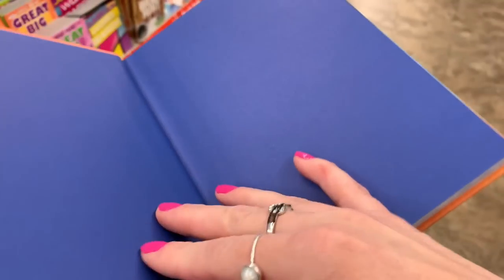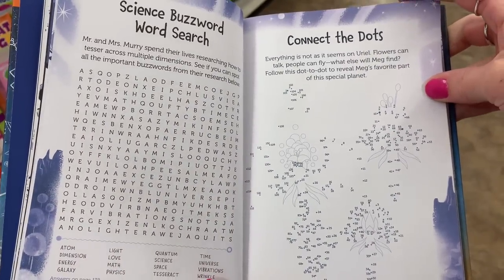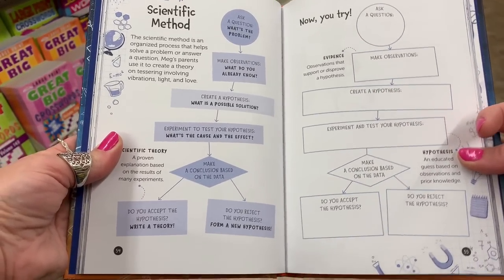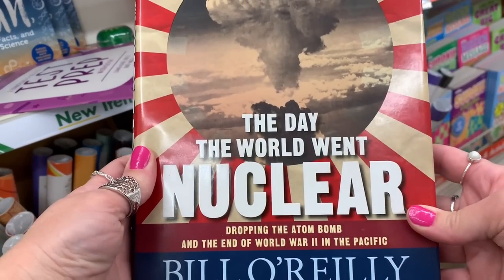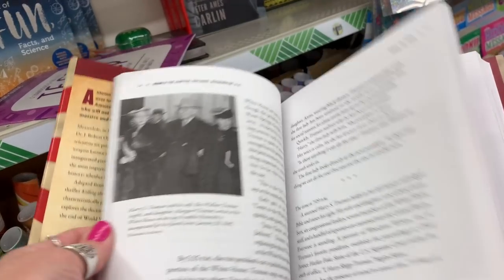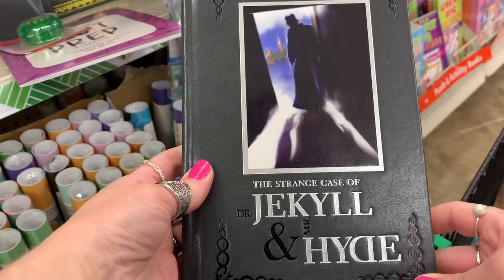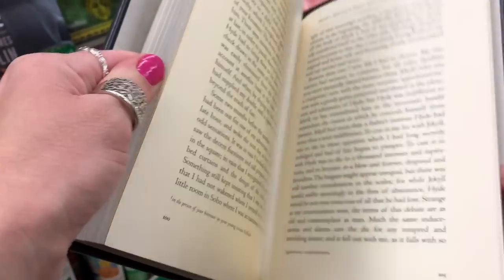Down the book aisle, I found a Wrinkle in Time activity book. The book section is hit or miss — we don't have a lot of actual books at the Dollar Trees I shop at, but occasionally they get something in I really like. They also had 'The Day the World Went Nuclear,' which I thought was very interesting and would be great for a homeschooling family or history buff. Then there's a copy of 'The Strange Case of Jekyll and Hyde' — I thought it looked really cool; I may use those pages in a junk journal.